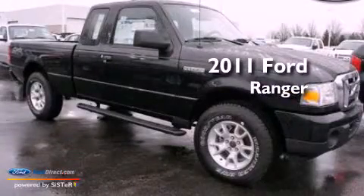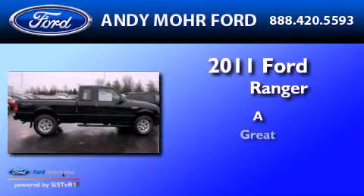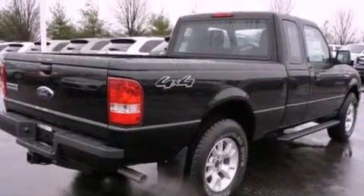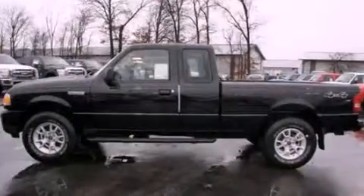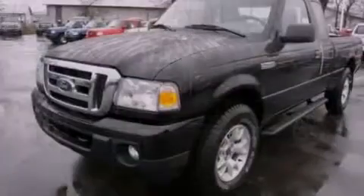This is a 2011 Ford Ranger. Its top features include a double wishbone independent front suspension, a low tire pressure indicator, traction control and stability control systems, aluminum wheels, and satellite radio.